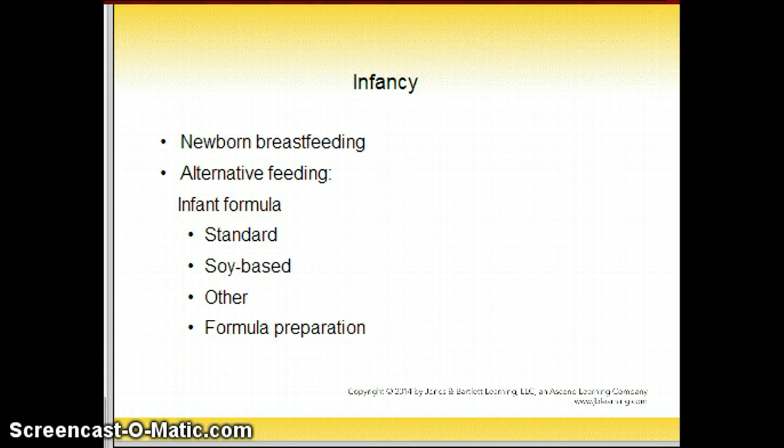With alternative feeding, infant formulas are based on either cow's milk or soy protein. Unmodified cow's milk is inappropriate for infants through the first year of life. The FDA regulates the vitamin and mineral composition of infant formula to ensure adequate infant nutrition is met.